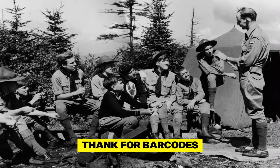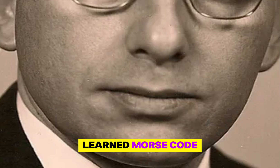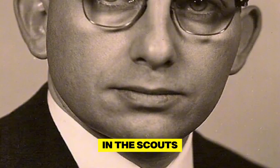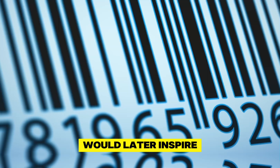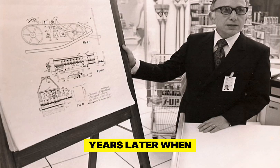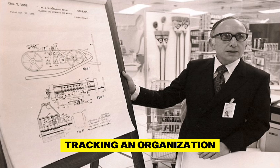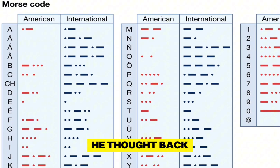Did you know we have the Boy Scouts to thank for barcodes? As a kid, N. Joseph Woodland learned Morse code through his participation in the Scouts. This childhood experience would later inspire a revolutionary idea. Years later, when Woodland was searching for a way to efficiently imprint data onto products for tracking and organization, he thought back to Morse code.